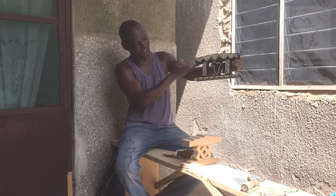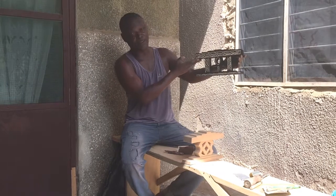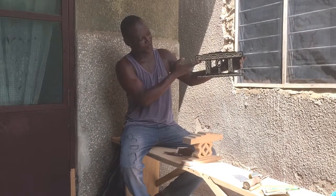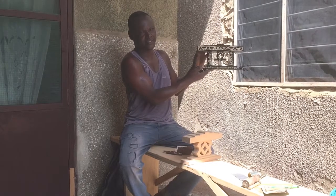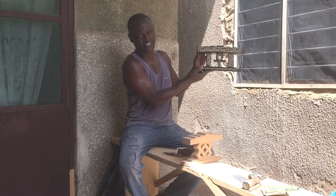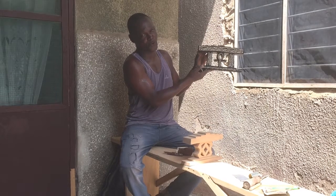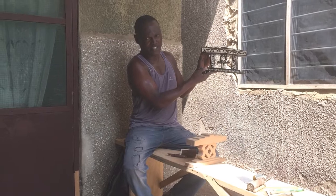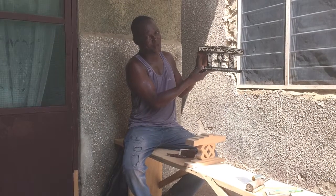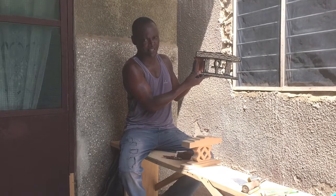We also have another design called Ankh, as everybody knows about it. This is a new design that we brought into the Kwanzaa family. We have a lot of Kwanzaa designs — over 40 pieces. And each and every day, I dream of bringing another design into my Kwanzaa pieces.